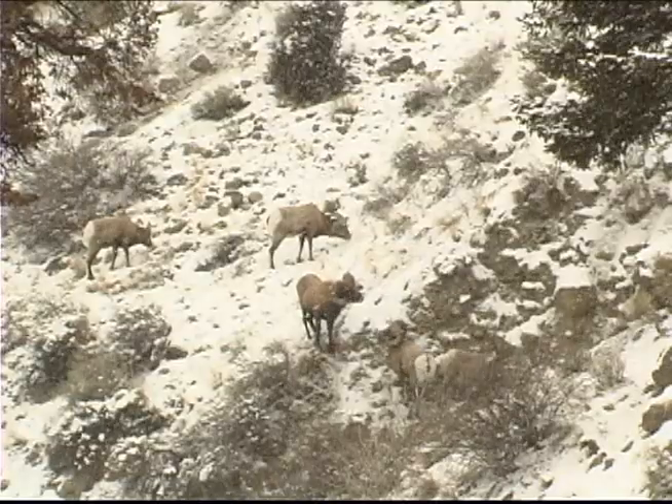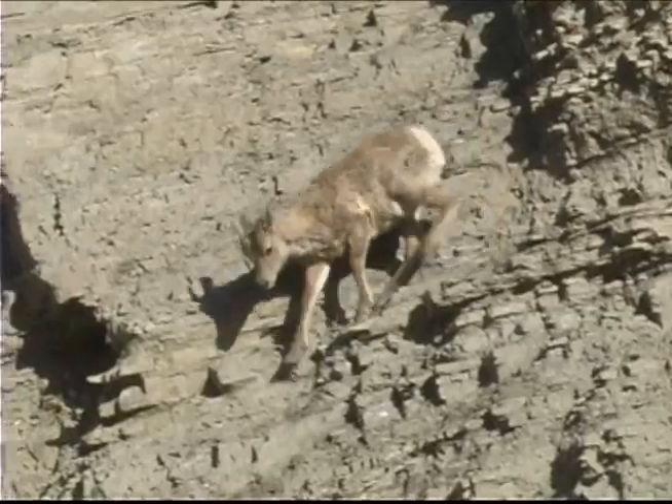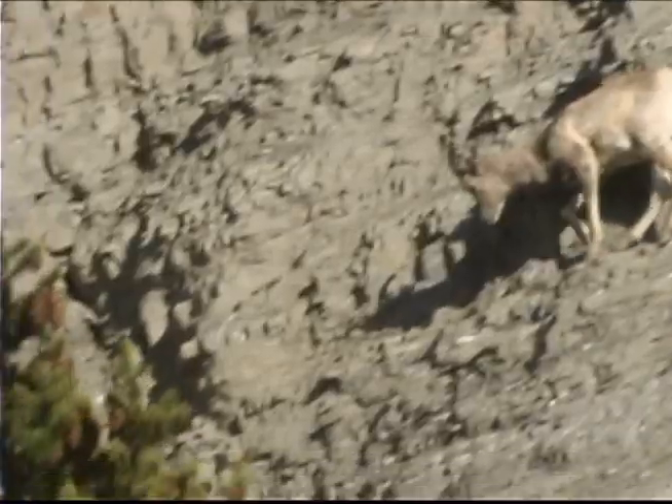These jousts for dominance mean the larger, stronger males get to mate. Ewes have one or two lambs in May or June, and the lambs climb almost as well as their mothers within a day or so of birth.